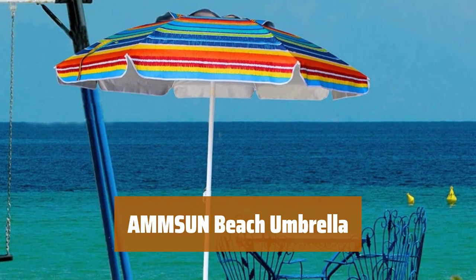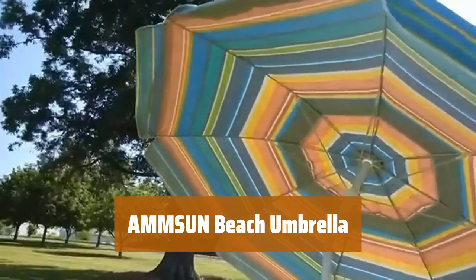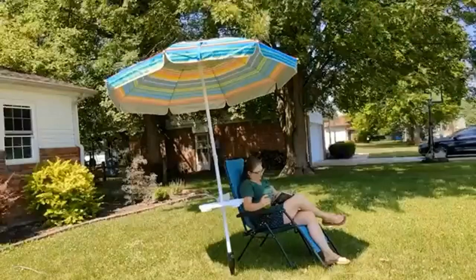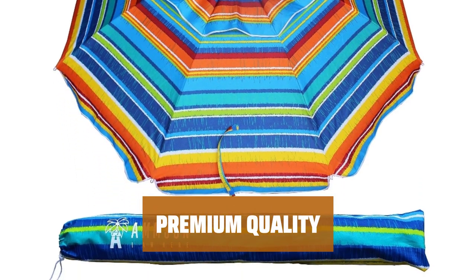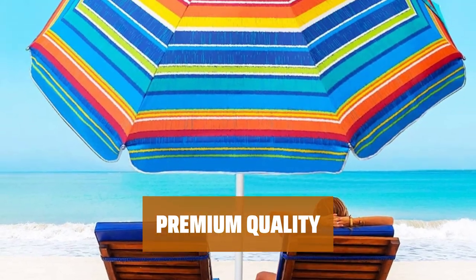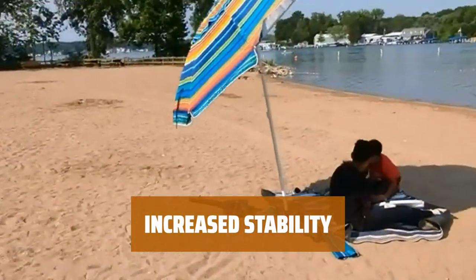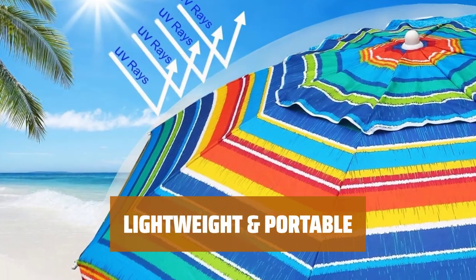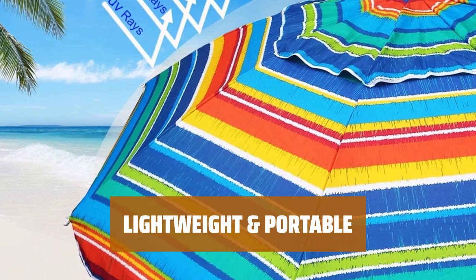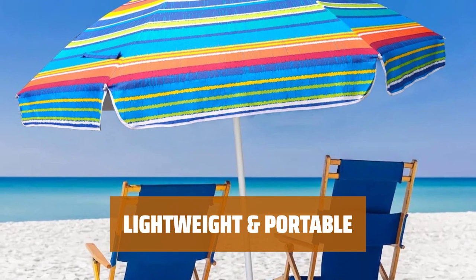Number 3. Looking for a premium beach umbrella with extra UV protection? This large beach umbrella has a silver UV coating inside for added sun protection. Enjoy peace of mind with exceptional stability in high winds and rain. The premium design features a durable steel pole and fiber ribs. Wind vents and air-vented design provide added stability on windy days, and the canopy is supported by eight strong ribs. Perfect for patio, beach parties, picnics, and camping.